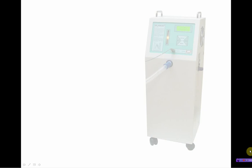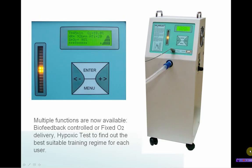Three functions are now available: biofeedback-controlled or fixed oxygen delivery, and a hypoxic test to find out the best suitable training regime for each user.